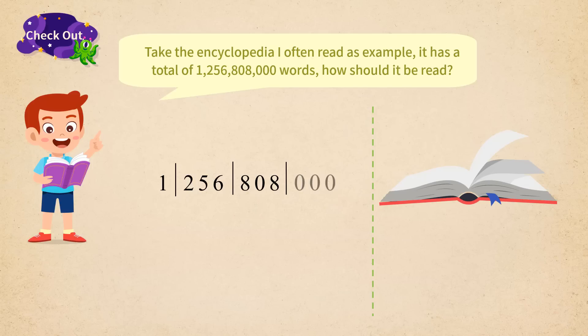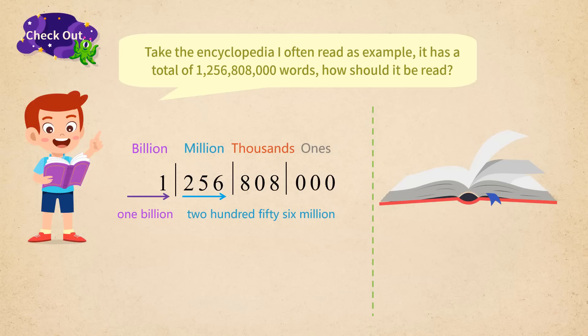We have one billion. For the million level, we have 256. For the thousand level, we have 808. We have zeros on ones, tens, and hundreds, and thus we don't need to mention them. Finally, this number can be read as 1,256,808,000.